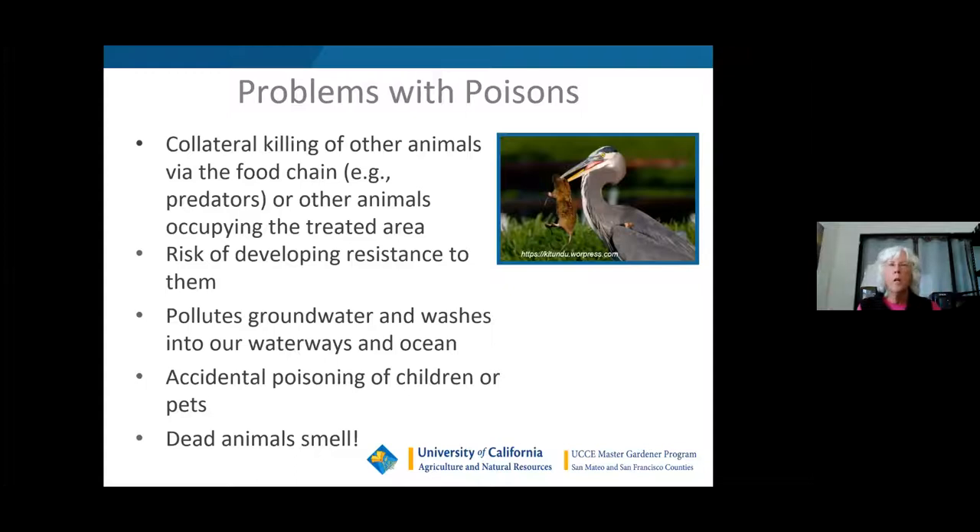Before I get started, I wanted to give you an alert: you will be seeing dead gophers in this presentation. So if you don't like to see dead animals, then this is not the presentation for you.